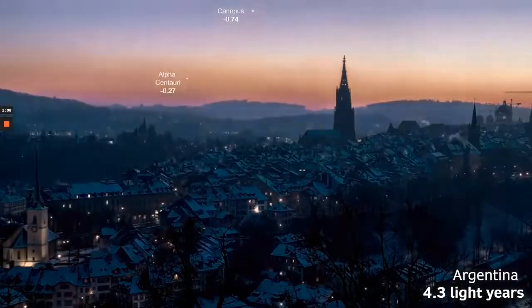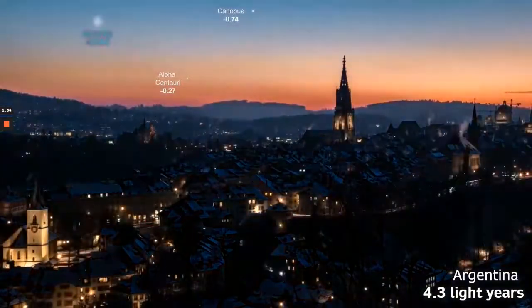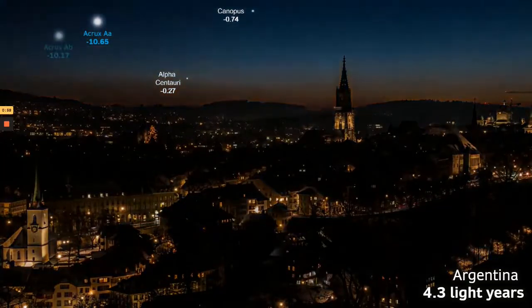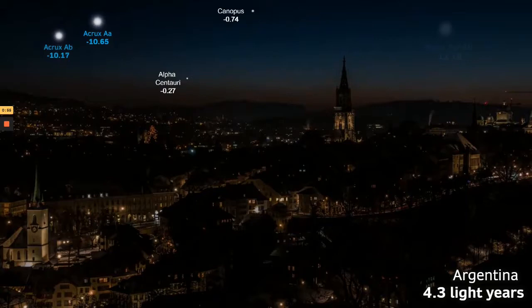We see the full southern hemisphere famous stars of Alpha Centauri and Canopus shining brightly. When Acrux appears, it becomes far and away the brightest star in our sky. Its companion A2 is almost as bright, and both have apparent magnitudes of slightly less than minus 10. In reality, we see them as one single star of minus 11, as we see on the right. Although not as bright as the full moon, Acrux would be massively brighter than anything else we've ever seen in our skies. Interestingly, some believe Acrux is actually the Star of Bethlehem that brought the Magi to baby Jesus. It's also known as the Star of Magallanes, or Estrela de Magalhães in Portuguese.